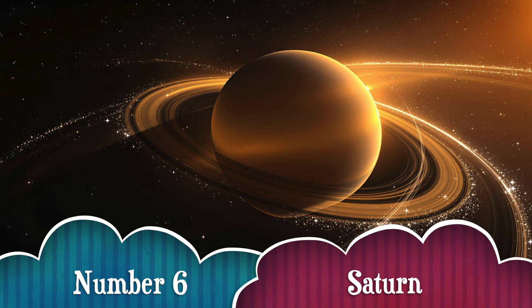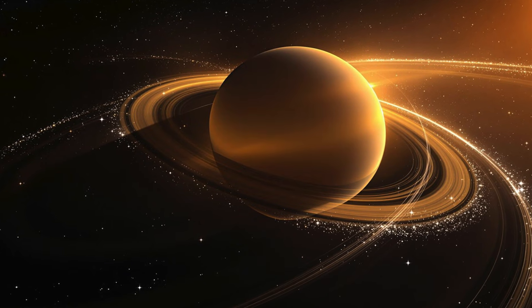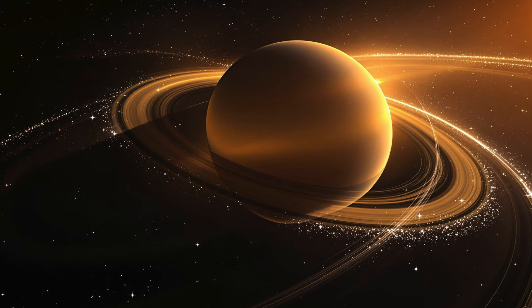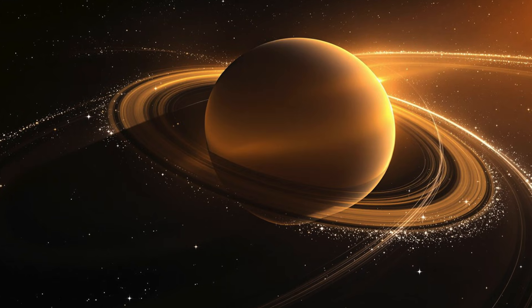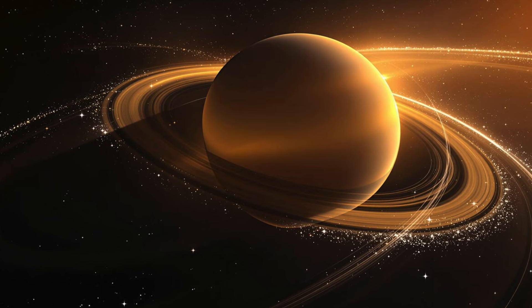Number 6. Meet Saturn, the Superstar of the Solar System! With its gorgeous rings made of ice and rock, Saturn is one of the most recognizable planets out there! And fun fact — it's so light that if you could find a big enough bathtub, Saturn would float on water! Crazy, right?